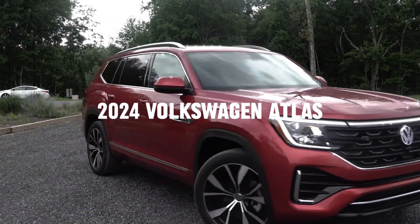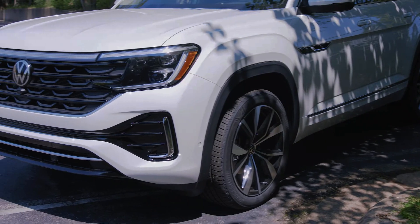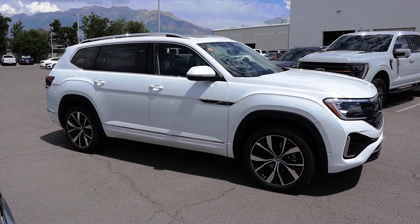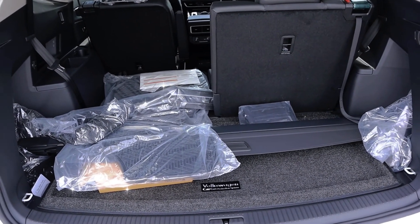Volkswagen has given the 2024 Atlas a stylish overhaul, accompanied by a range of brand new standard features. The most prominent change is the Atlas' refreshed appearance, featuring a redesigned front fascia with new headlights. The entire lineup now showcases fresh wheel designs, including impressive 21-inch wheels for the R-Line models.